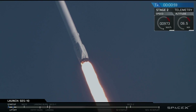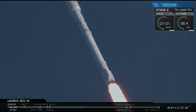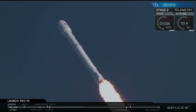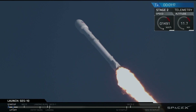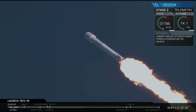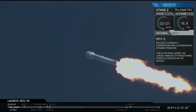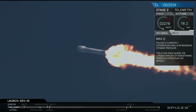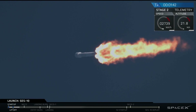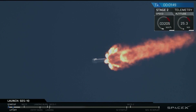Coming up on T-plus one minute into flight. A lot of cheering here in Hawthorne. We're throttling the engines down as we get ready for maximum dynamic pressure on the vehicle. We're at T-plus one minute and 30 seconds. We're throttled back up. Falcon 9 continues to head downrange. Trajectory is nominal. We're past maximum dynamic pressure — that's the portion of the flight where the velocity of the vehicle combines with the density of the atmosphere at lower altitudes to put the greatest stresses on the Falcon 9.